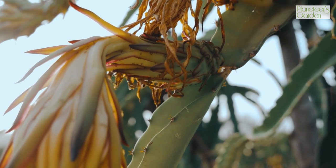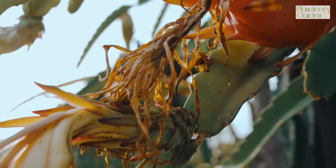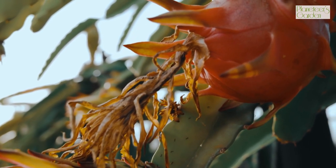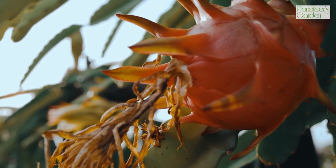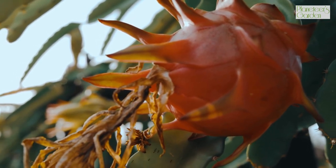Dragon fruit is easy to incorporate into your diet and can be enjoyed in a variety of ways. You can eat it fresh, add it to smoothies or salads, or even use it as a natural food coloring for baked goods.